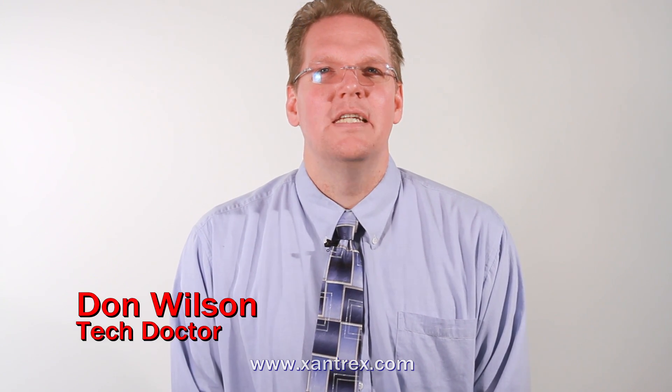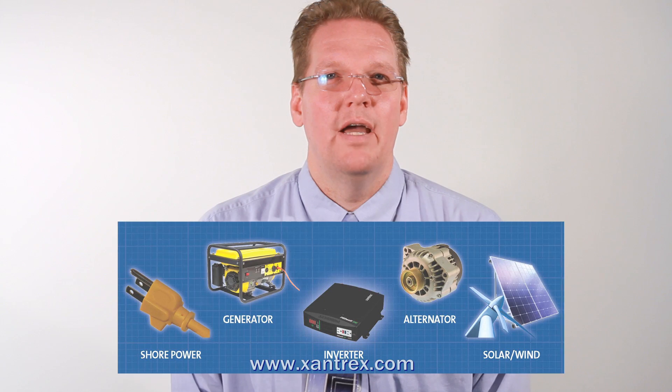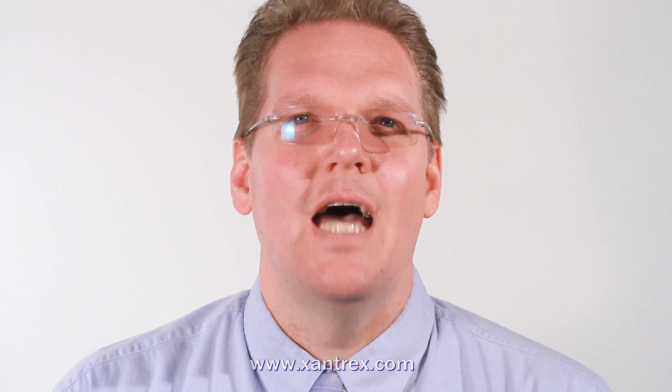Hi, I'm Don Wilson, the Tech Doctor. It's not uncommon these days to find multiple power sources on a boat or RV. For example, you may have a shore power cord, a generator, inverter, wind turbine, solar panels, etc. In this episode, let's look at the different types of power sources and see if there's a way to effectively use these sources for an efficient power system.